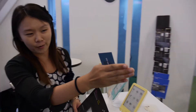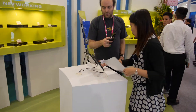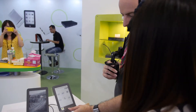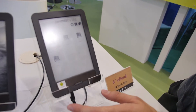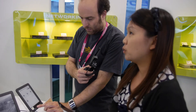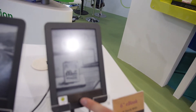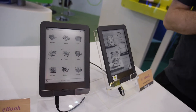Another model over here uses the iMX507 CPU, which runs Android. Netronics started shipping Android on e-ink devices last year, and has shipped around 100,000 units.